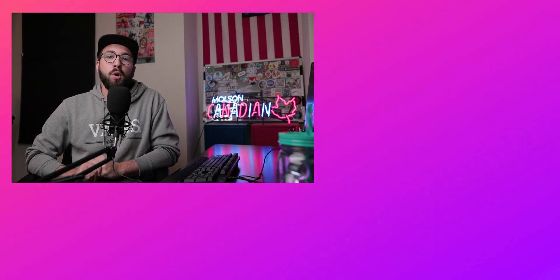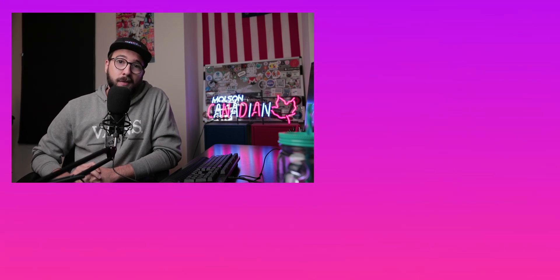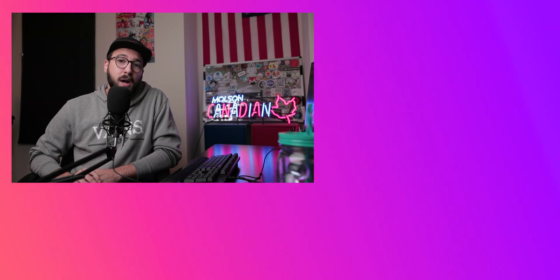As always, folks, you will find links to some more awesome content on the screen here. If you have some time to stick around, it would be awesome if you would watch some more content on the channel. Thank you so much for watching.